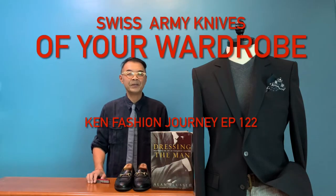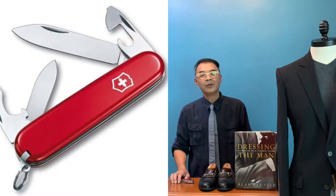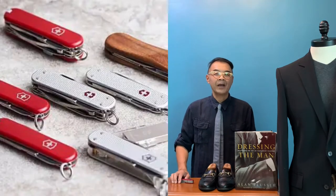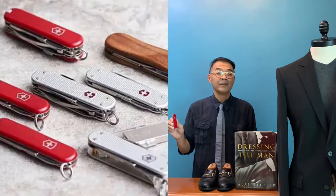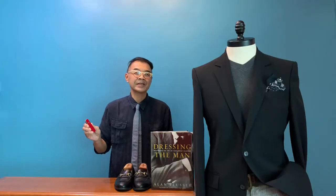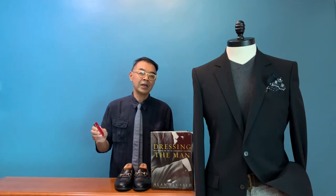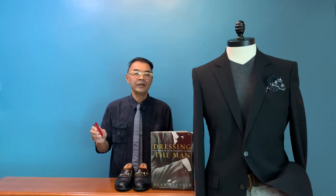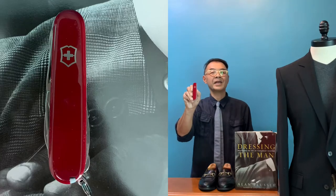Hello, welcome to another episode of Cannes Fashion Journey. In our lives as a boy, we always have some knives, especially when our dad or our uncles gave us knives for a birthday present or something to commemorate us as we grow up. What I'd like to share with you is that the best knife I received as a boy through adulthood is nothing more than the Swiss Army knife.